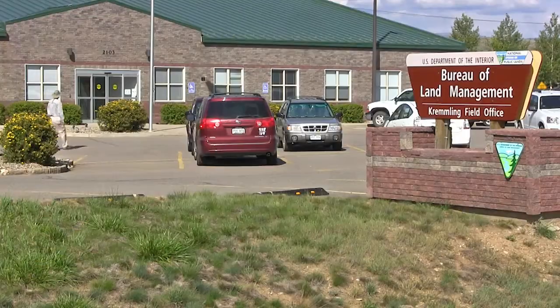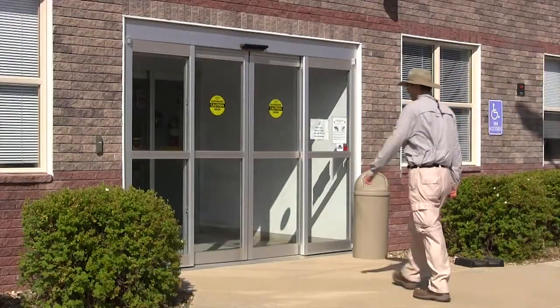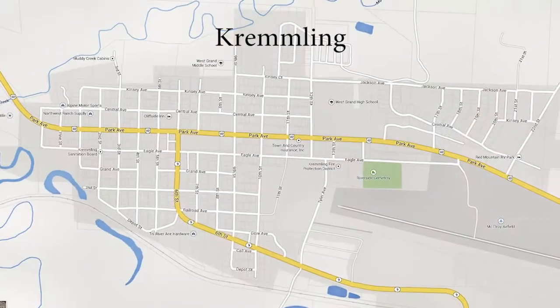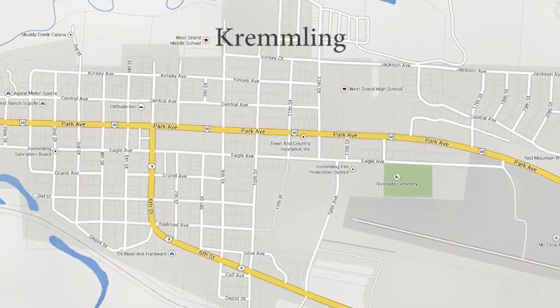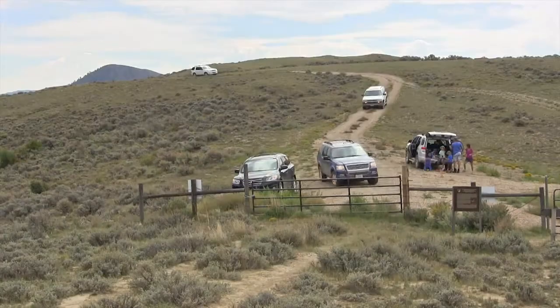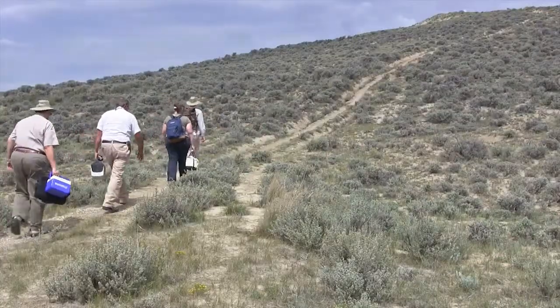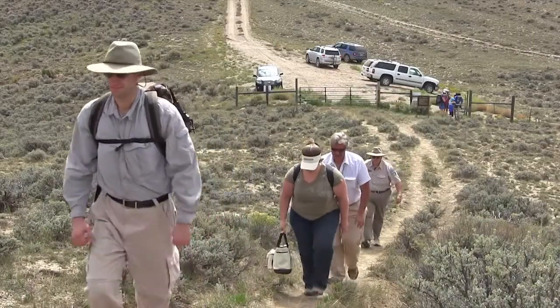For directions to and information about the Kremlin Cretaceous Ammonite Locality, visit the BLM's Kremlin Field Office located in Kremlin, Colorado. Food, lodging, and other services can also be found in Kremlin. We recommend visiting the area only when the roads are dry. Remember to bring comfortable walking shoes, sunscreen, a hat, and plenty of food and water. The walk from the parking area is short but moderately steep.